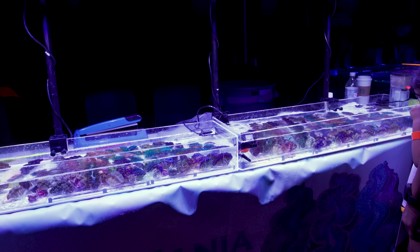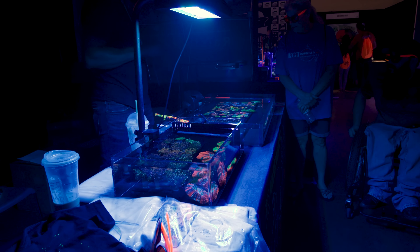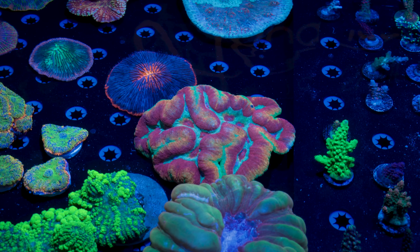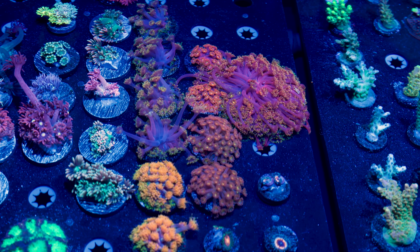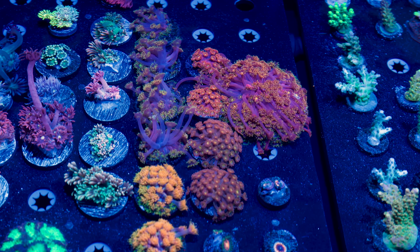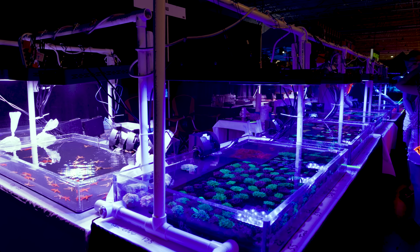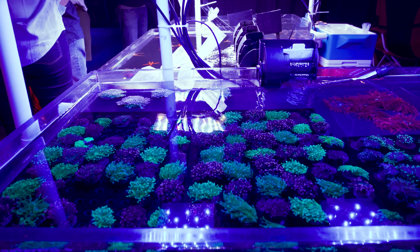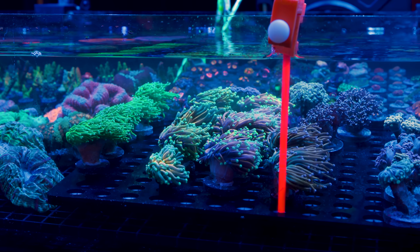I'd break these tanks into two categories: tanks that you drive to the venue, and tanks that fly with you. The ones that drive can bring larger tanks with more corals and possibly their own source of water. If you're able to drive a van to a venue, you're really only limited by your boot size. Frost Corals from Ohio, for example, goes everywhere and brings a gigantic setup — like a dozen tanks — all traveling in one vehicle.